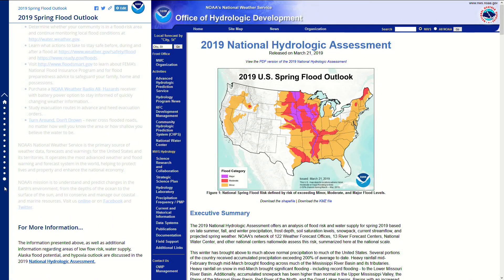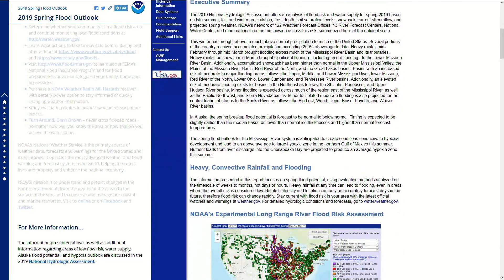Thank you for watching. The information presented, as well as additional information regarding areas of low flow risk, water supply, Alaska flood potential, and hypoxia outlook, are discussed in the 2019 National Hydrologic Assessment online, as seen here. To be prepared, every American should know their flood risk and what to do before, during, and after a flood event. For the latest information on your current flood risk, visit weather.gov for official watches and warnings. For detailed hydrologic conditions, visit water.weather.gov.